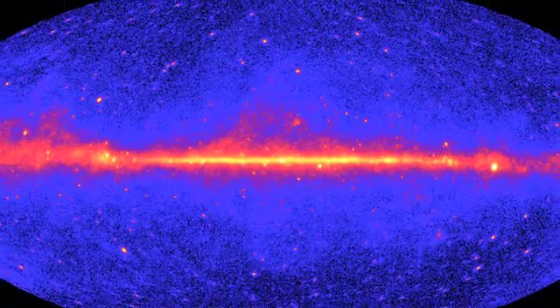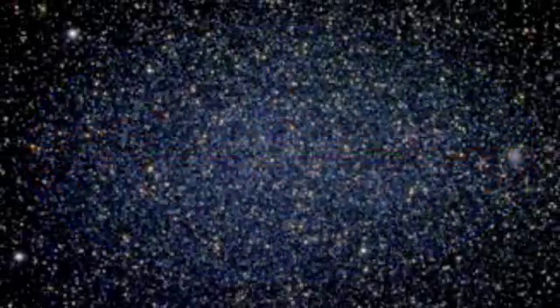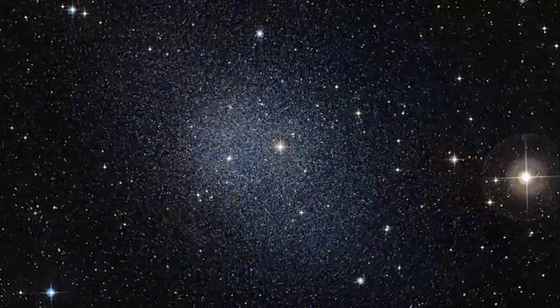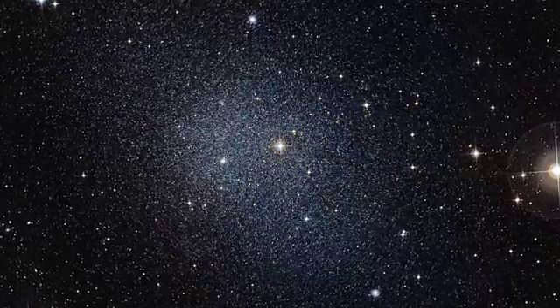The best place to look for gamma rays from dark matter annihilation? The most boring galaxies around, called dwarf spheroidals. These faint, tiny galaxies possess impressive amounts of dark matter, but they contain no gamma ray-emitting objects and little gas or star formation.